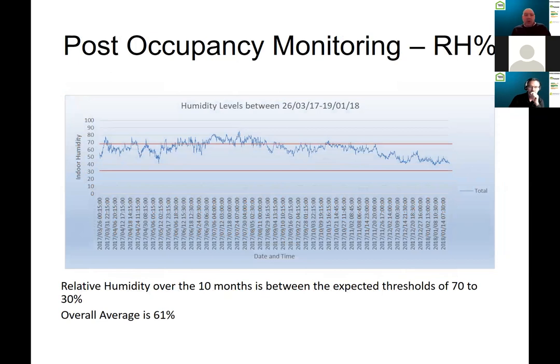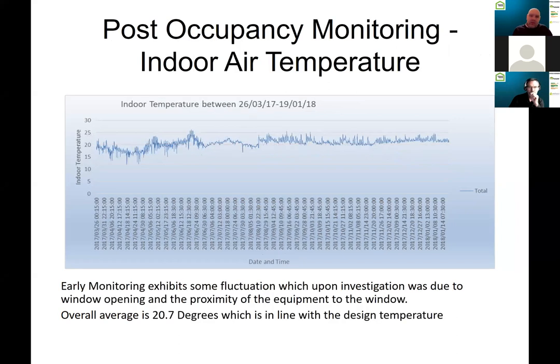Looking at relative humidity over the 10 months, the overall average is 61% — well within the recommended threshold of 30–70% for buildings. Very happy with how that turned out.